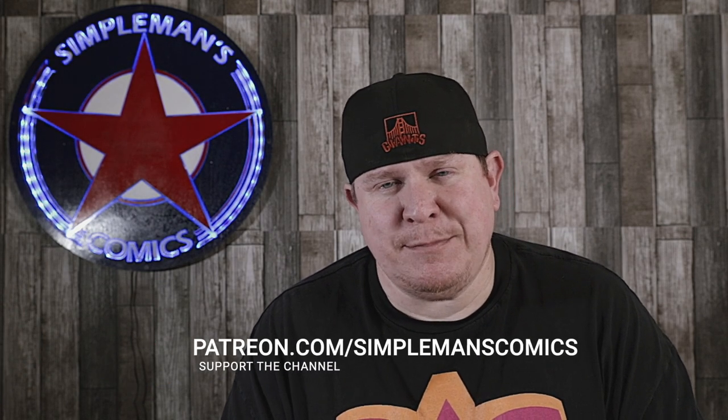There it is, guys — those are the books going into February's bolo box. Once again, if you support me on Patreon, thank you so much. And if you're interested in supporting the channel, head over to patreon.com/simplemanscomics. This is Brian from Simple Man's Comics — I'll see you guys in the next video.